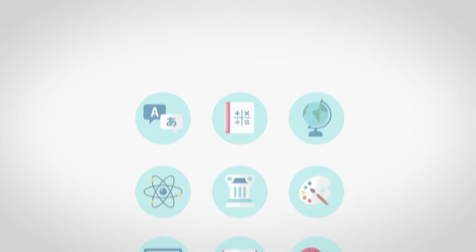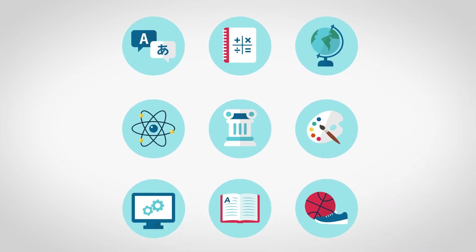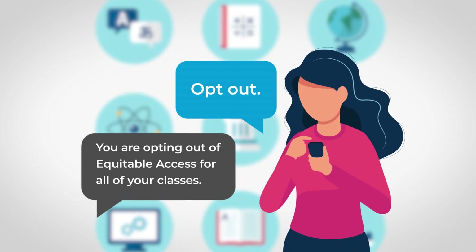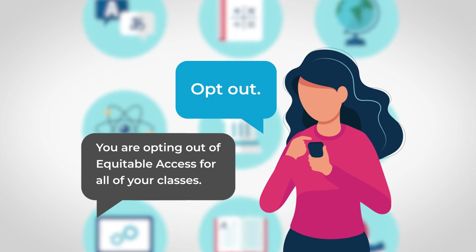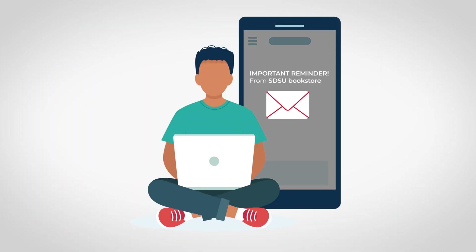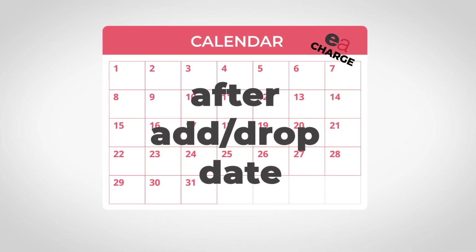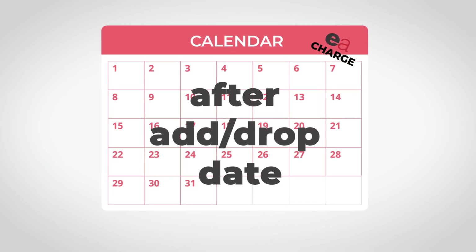This is how it works. All of your classes are participating in the program. You can choose to stay in the program or opt out. When you opt out of Equitable Access, you are opting out of all of your classes. Don't worry, we'll be sending you several email reminders. You will see the Equitable Access charge on your student account after the add drop date if you choose to stay in the program.